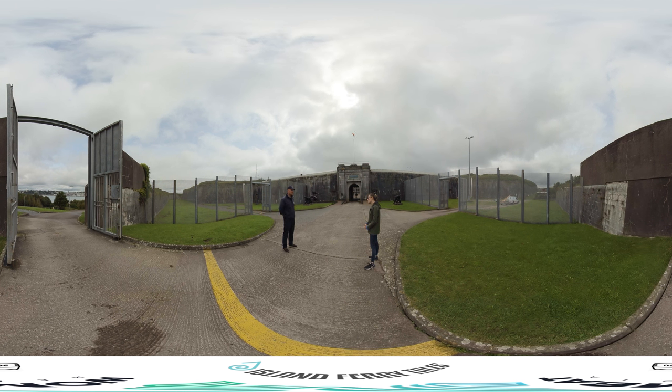It's only on the 11th of July 1938 that Eamon de Valera, the leader at the time, arrived here on Spike and was giving back control of Cork Harbour from here on Spike Island.